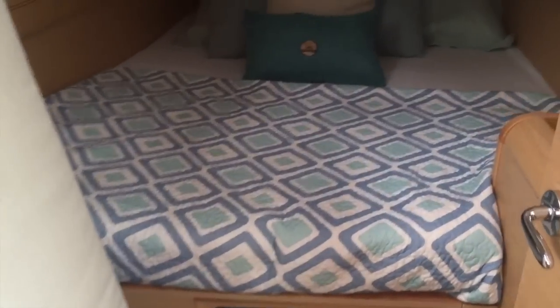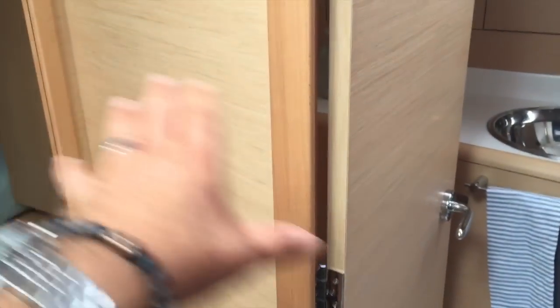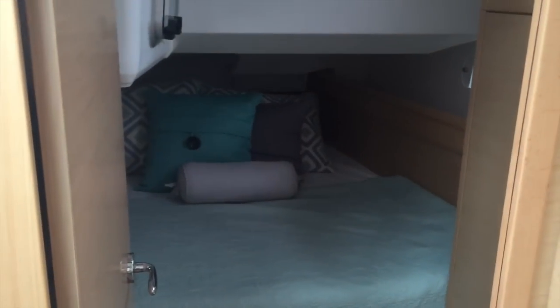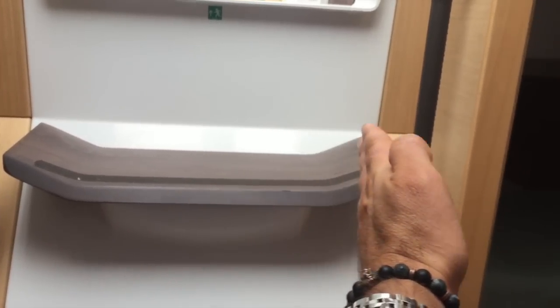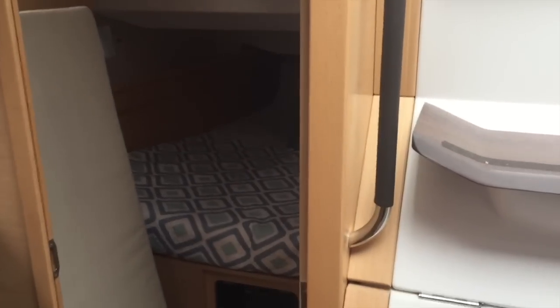There's a really nice spacious aft cabin and this layout is mirrored on the other side. You can also get this in a two-cabin version where they extend the head making it a much larger head and shower compartment, converting this space into additional stowage. When they do that, instead of having the wall on the center line, they offset it quite a bit, making this cabin even larger off to the starboard side.